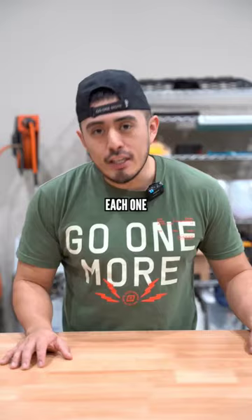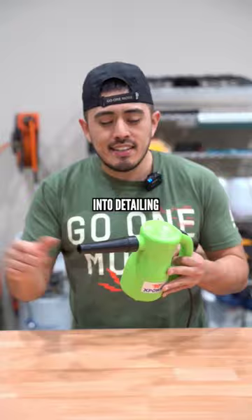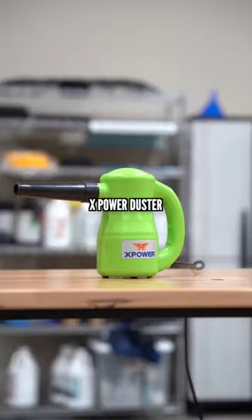The first one coming up is the cheapest one, but I think it's one of the best ones for anyone getting into detailing, and that's the X-Power Duster. It comes in around $50.